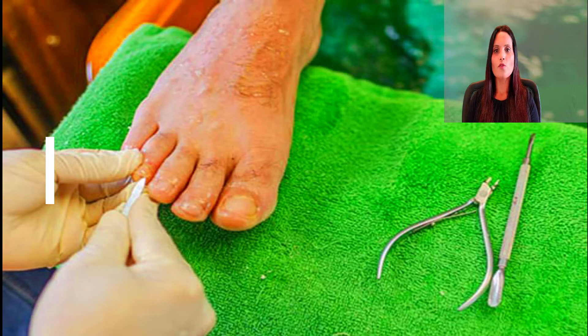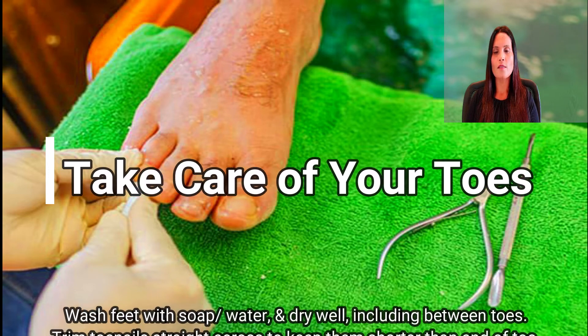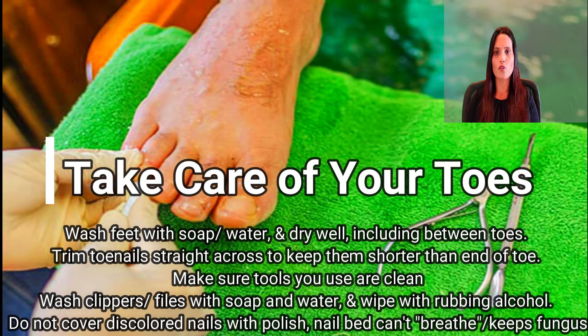Take care of your toes. Use soap and water to wash your feet and dry well, including between toes. Trim your toenails straight across to keep them shorter than the ends of your toes. Make sure the tools you use are clean too — wash clippers and files with soap and water, then wipe with rubbing alcohol.